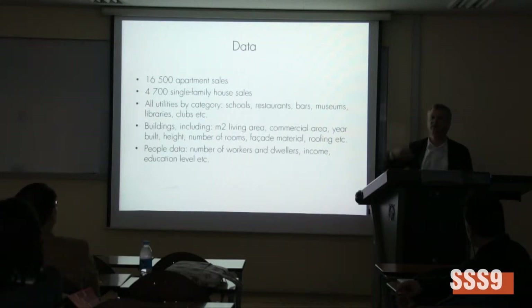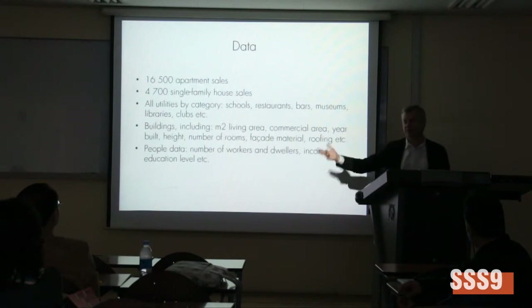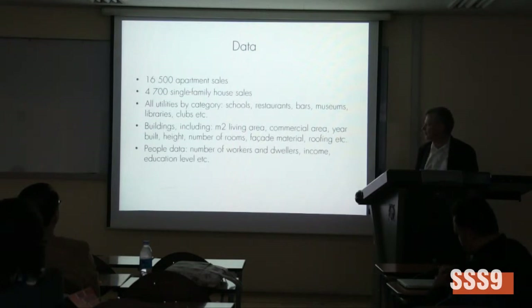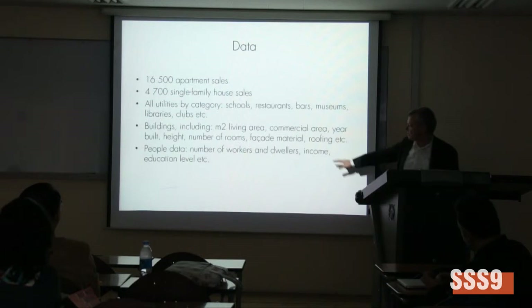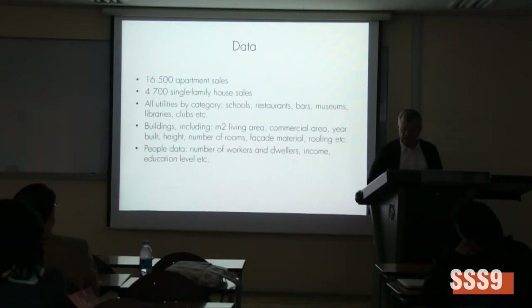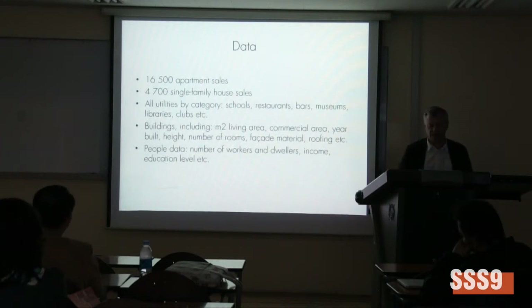We can see what people are willing to pay for, and also a huge amount of people data — workers and residents — including details concerning income and education level. So it's a very large database to ask questions to.